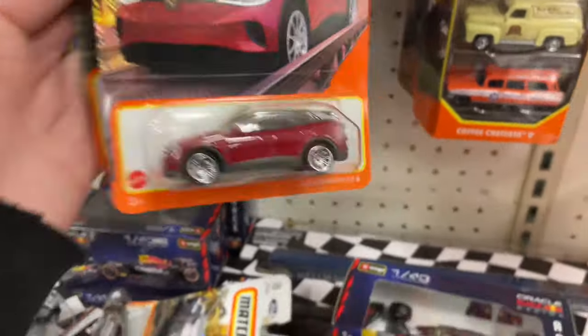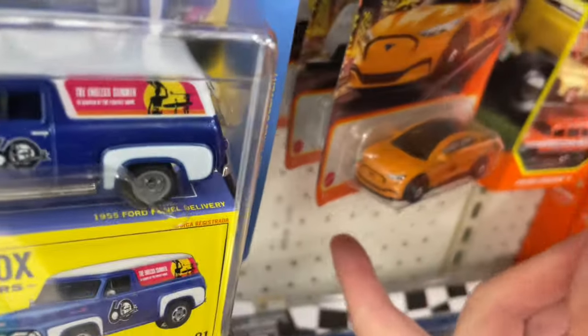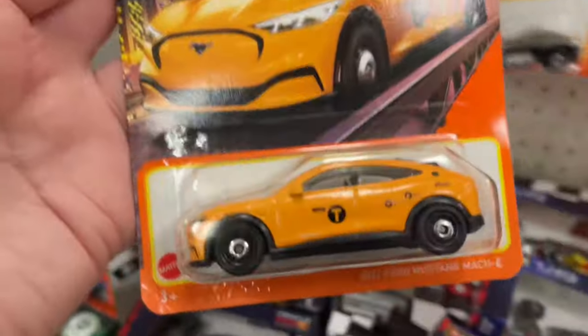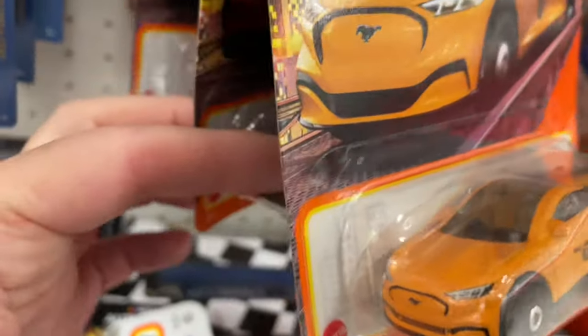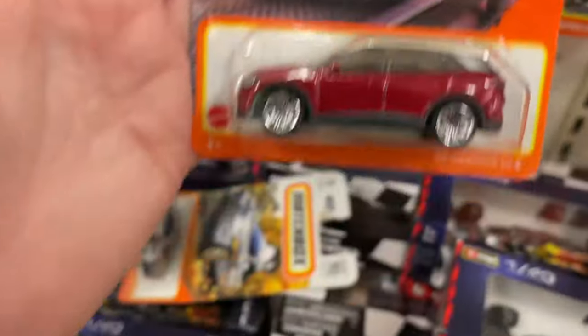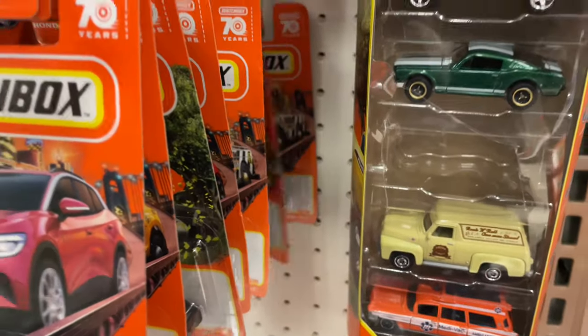Oh wow, I haven't seen this one on the pegs in a while. I do have it in my collection — I have the EV as well. I have the taxi; taxi is really nice. These fly off the shelves in my area. We got the — oh yeah, we saw this one — and a bunch of little mini cargo trucks and the tractor.